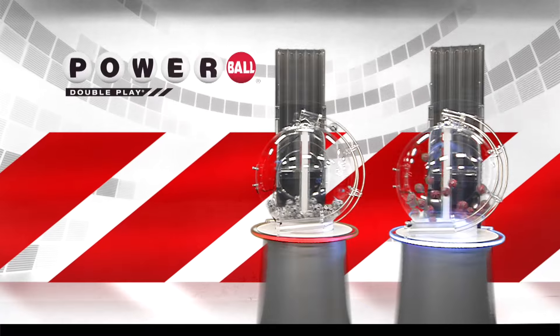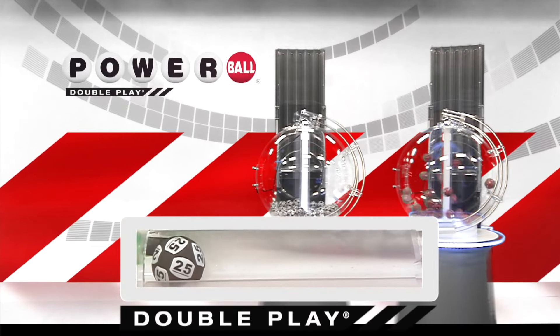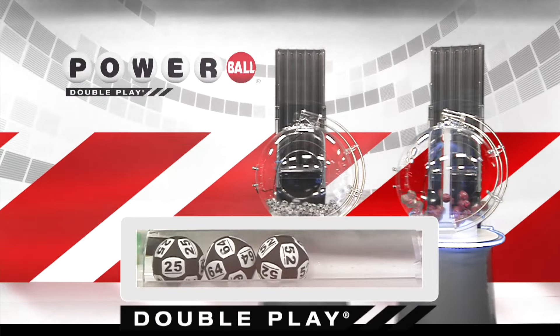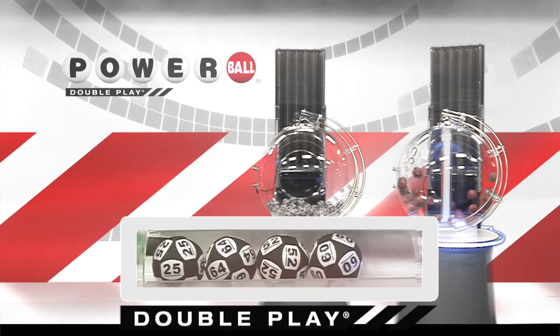Now, let's draw tonight's winning DoublePlay numbers. First number down is 25. Right after that, America, we have the number 64. Next up tonight, we have 52, and that's followed by 60.